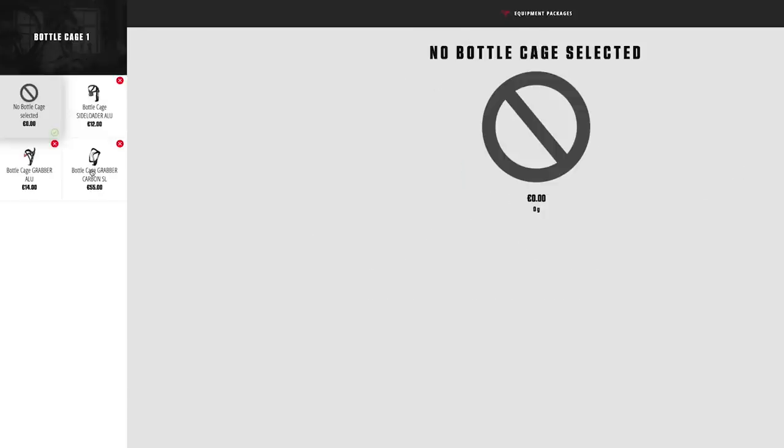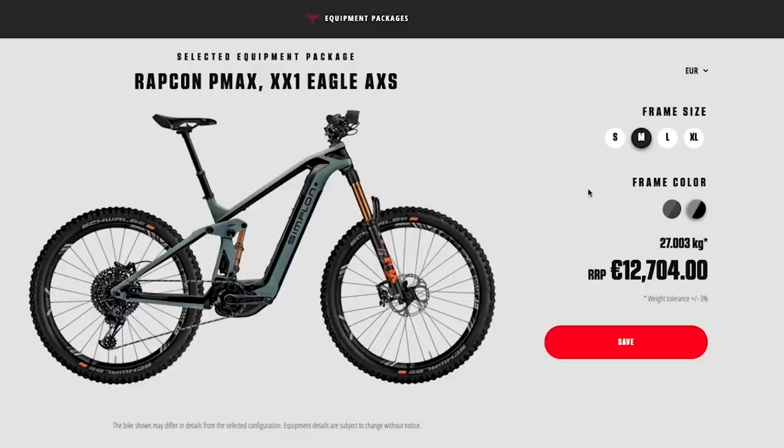We can change the display from Purion to Kiox, which actually pairs with the Fox Live Valve. You can also change accessories such as a water bottle. The bike with the extra battery, Live Valve, and SRAM Axis Eagle shifting now goes to 27 kilos and comes in at around 13,000 euros.